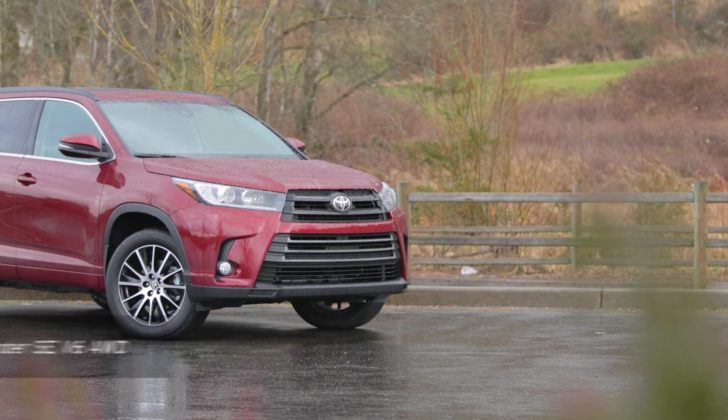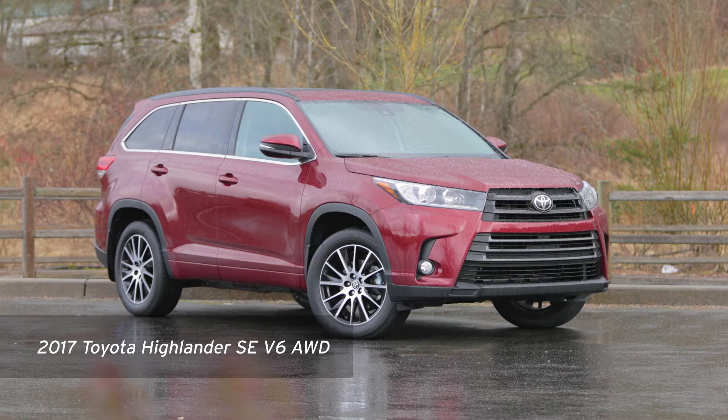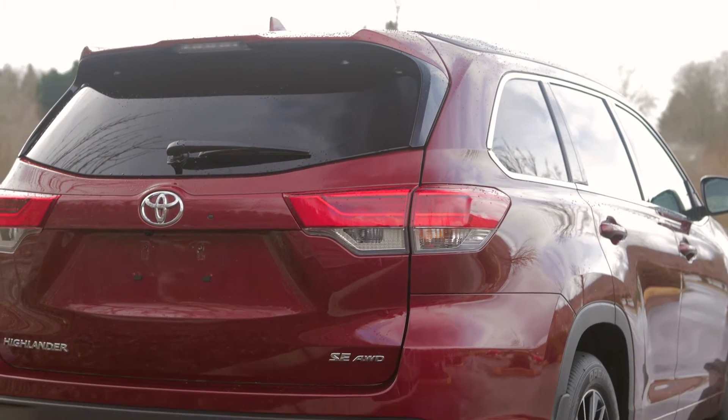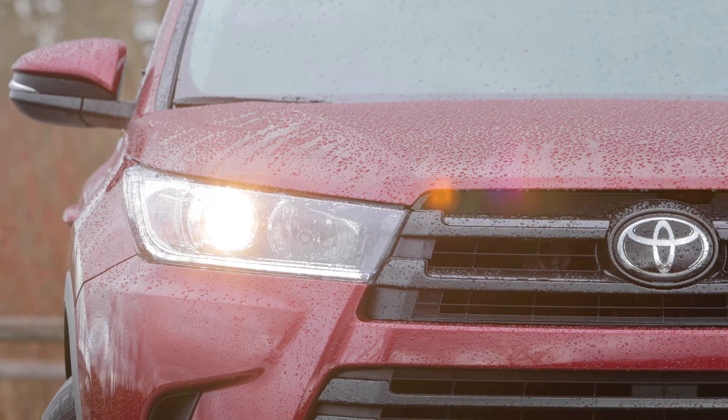Toyota's Highlander SC V6 is among the top sellers in the crowded midsize SUV market, moving almost 200,000 units last year alone. The Highlander's appeal is simple — it's a powerful, family-friendly SUV at an affordable price.